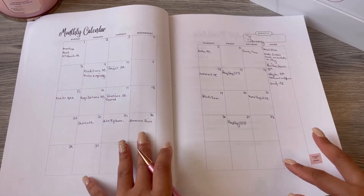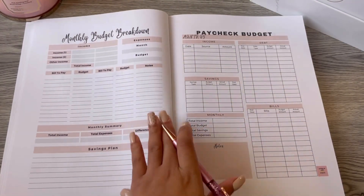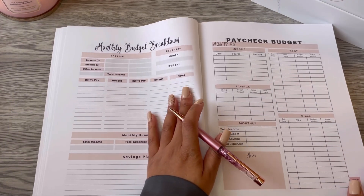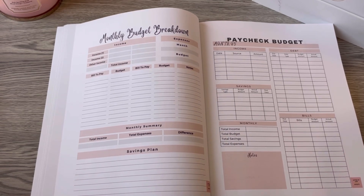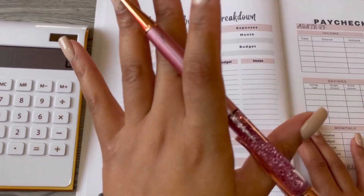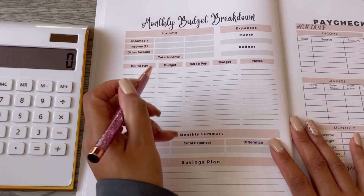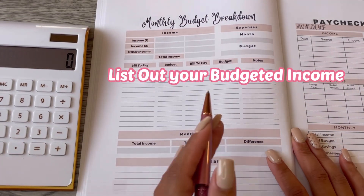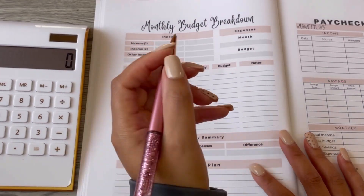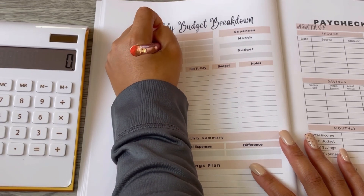We've laid out our monthly calendar and now we're going into our monthly budget breakdown to see how our finances are going to be laid out for the month. This is the breakdown sheet. I only have one income that I'm including, which is my full-time income. For the month, I am going to budget that it is going to be two thousand two hundred dollars.